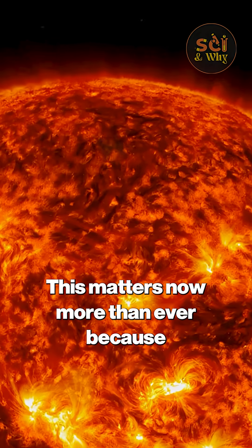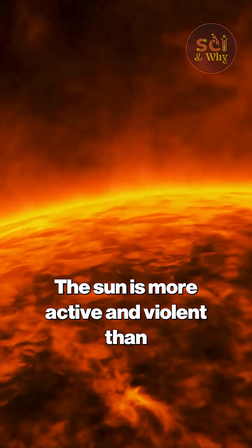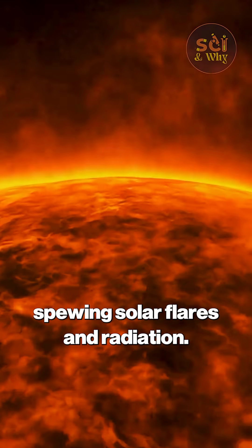This matters now more than ever because we are currently at the peak of solar cycle 25. The sun is more active and violent than it has been in years, spewing solar flares and radiation.